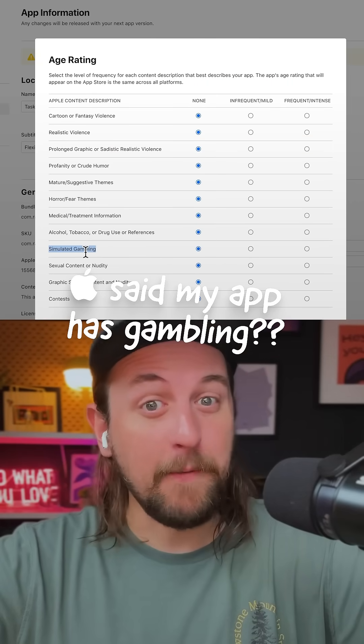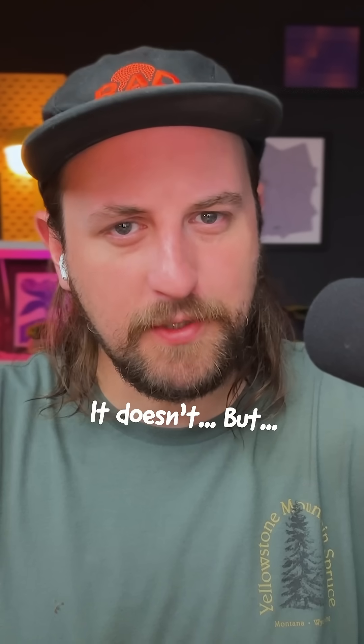So I got an alert from Apple basically saying I was encouraging gambling. I wasn't. But also, I had to make some changes! And I think it made my app even better.